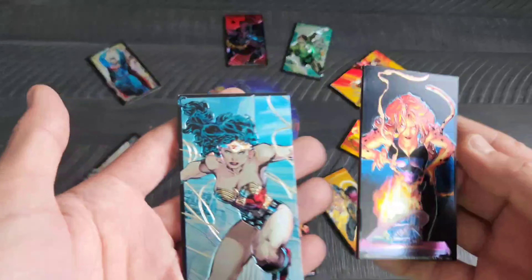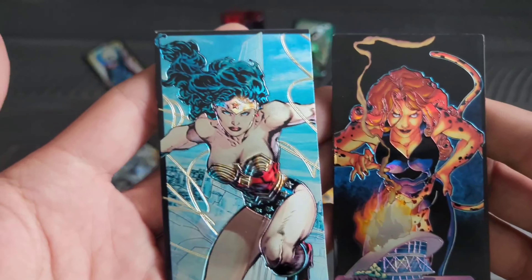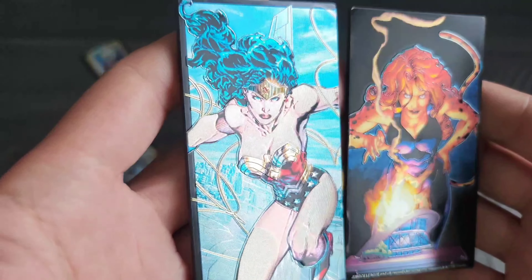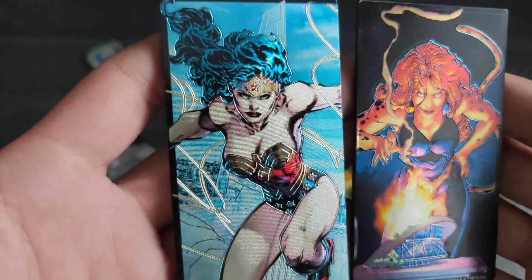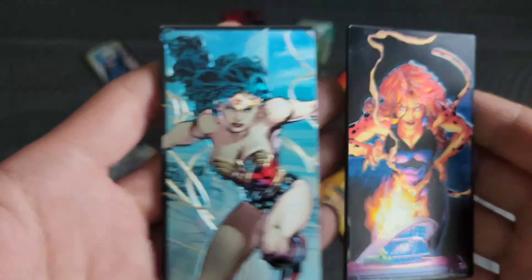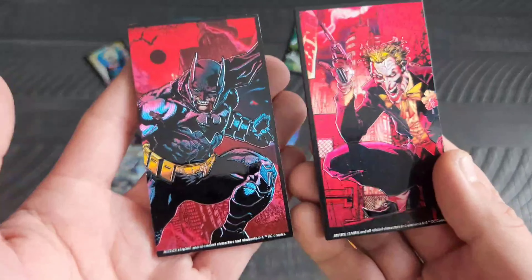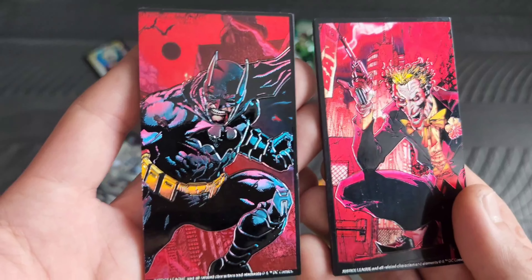Of course, we have Wonder Woman and Cheetah right there. Move them around so you can see the foiling on there. Of course, we have Batman and the Joker right there.